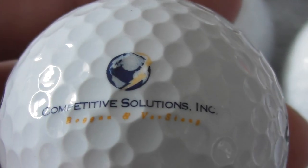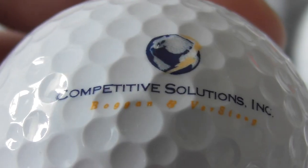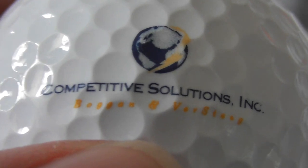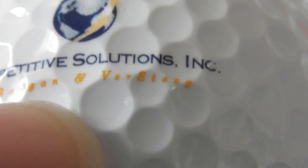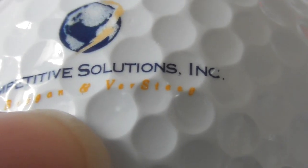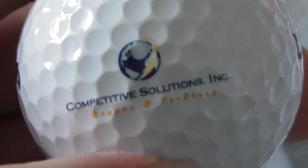Competitive Solutions Inc. — and it says something else, that's tiny writing. That's not a good logo design — something like Bogon and Versteen or something. That logo doesn't work too well, does it? Back to the drawing board, whoever designed that one.